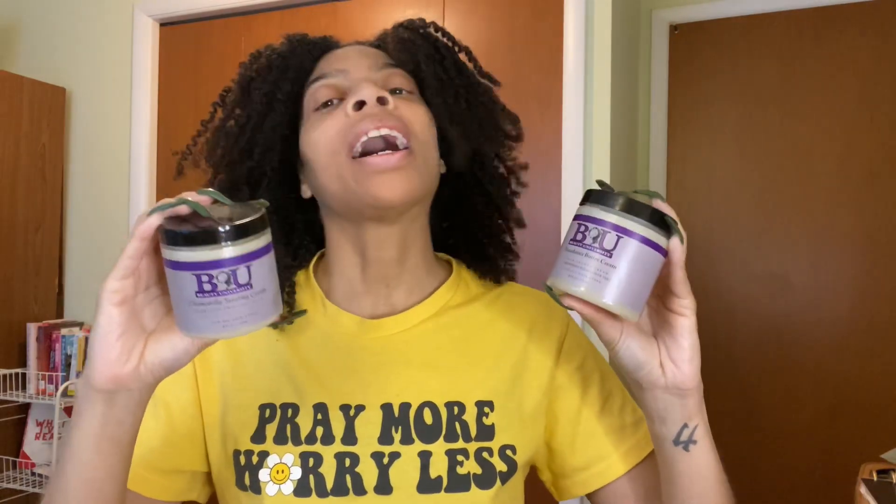Next is Official Beauty University — this was gifted to me, and I have the Camille Twisting Cream and the Macadamia Butter Cream. I love them both. I use them both on separate occasions. I want to do a battle between them, and I also want to put them together for a twist style. Yes, I would repurchase, but I'm a brand ambassador. If I wasn't a brand ambassador, I would repurchase.